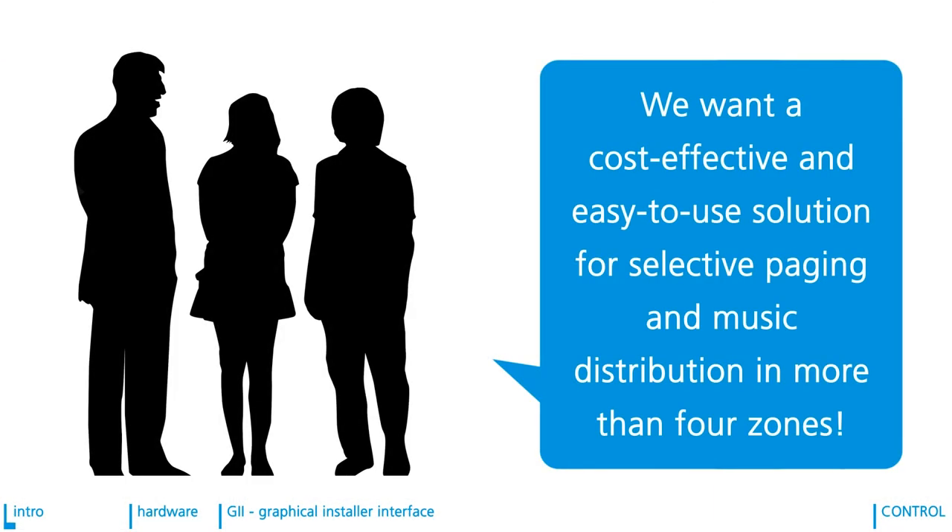Over the last years, our distributors and their customers have been asking for a cost-effective, easy-to-install and easy-to-use solution for selective paging and music distribution in more than four zones. With the existing Zone 4, our projects were limited to four output zones only.